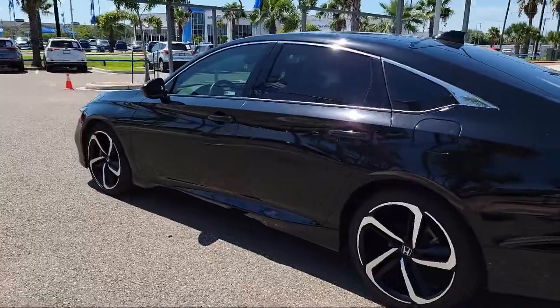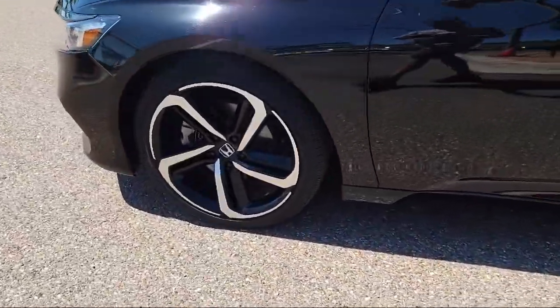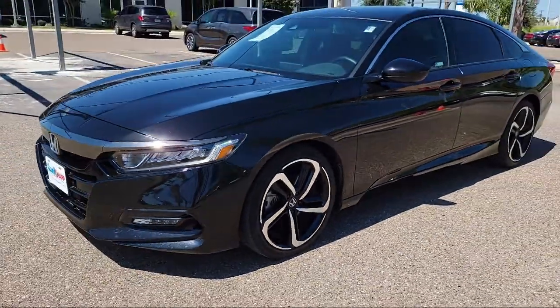It features dual front side impact airbags, rear view camera, fully automatic headlights, and a rear spoiler, and has less than 30,000 miles on the odometer.